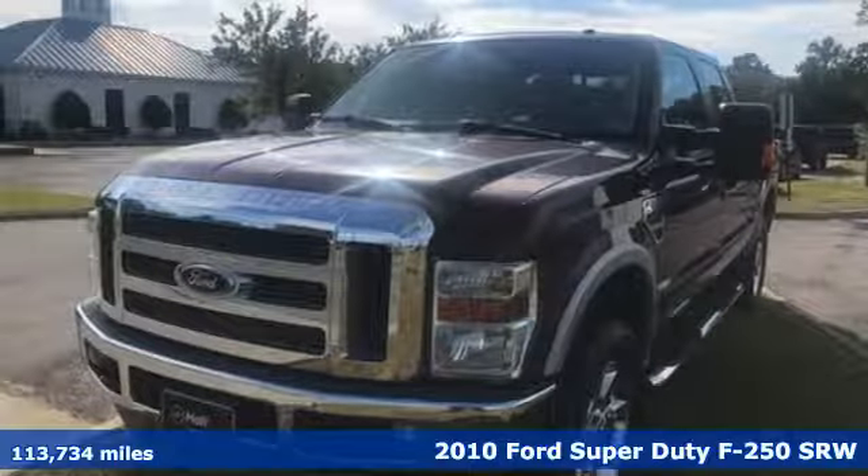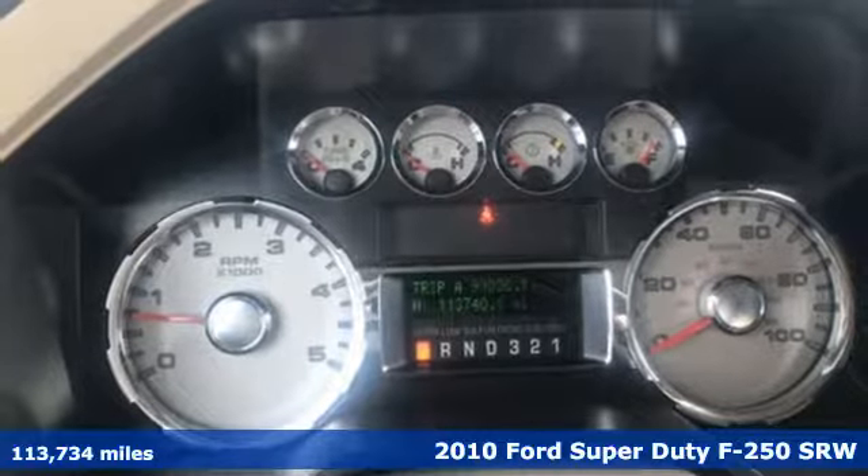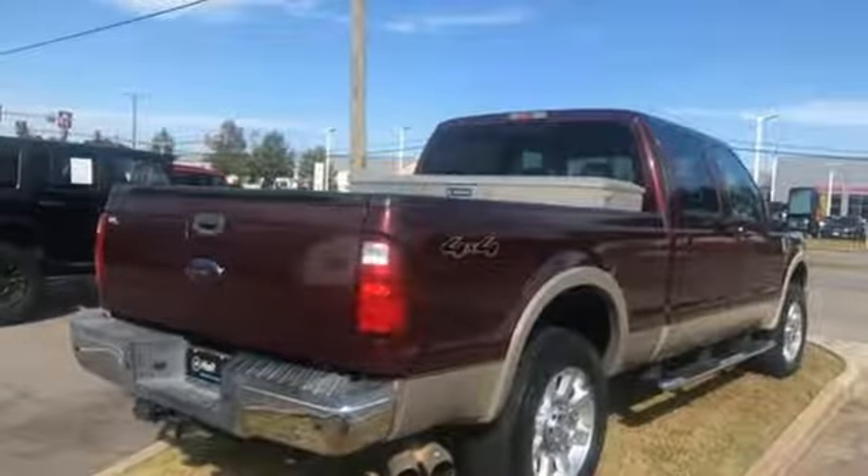Here's a 2010 Ford Super Duty F250 single rear wheel. You always give a little extra effort — it's what separates you from everyone else. You deserve a truck that matches that philosophy, and you've found it right here.